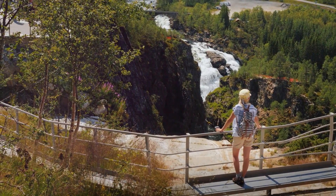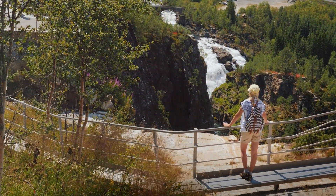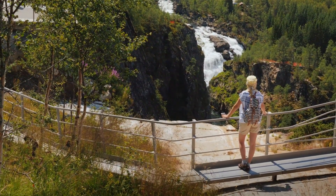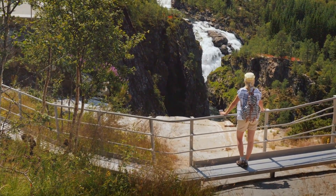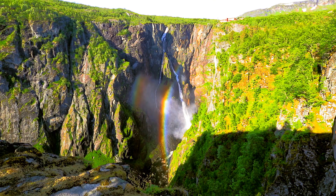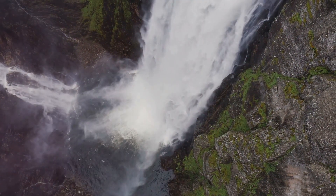In recent years, the area has seen significant developments, including the construction of a spectacular viewing platform and a bridge that allows visitors to walk between the falls. These additions provide unparalleled views and a thrilling experience. The viewing platform, designed with modern architecture, offers a panoramic perspective of the majestic Vøringsfossen waterfall, making it a must-visit spot for nature enthusiasts and photographers alike.